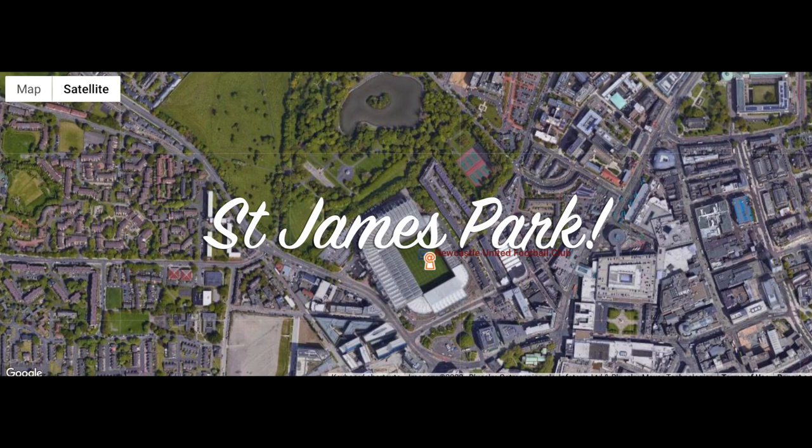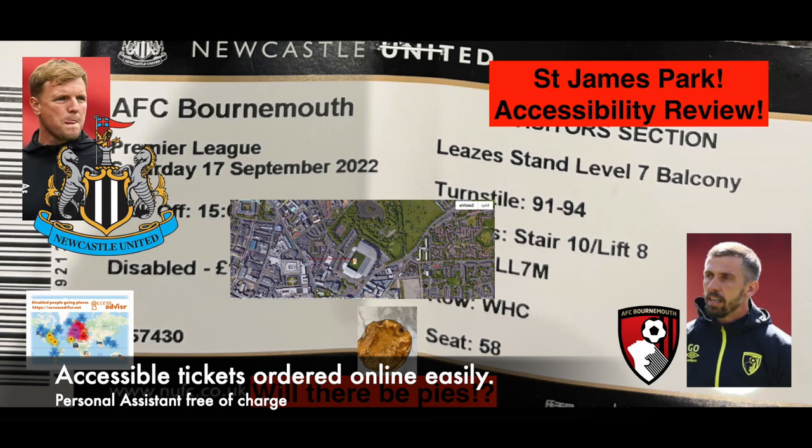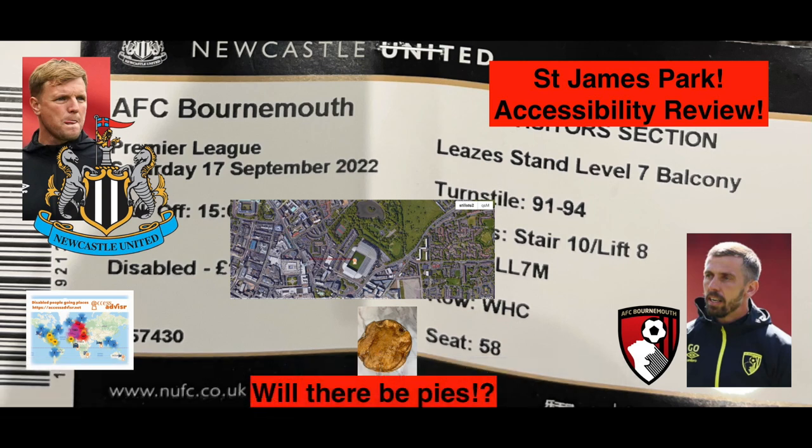First of all, I ordered the tickets online from AFC Bournemouth's ticket website, and it was easily done, and they're accessible tickets.